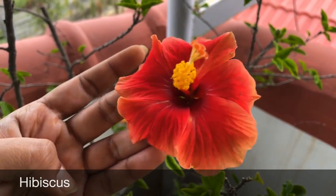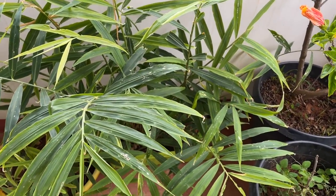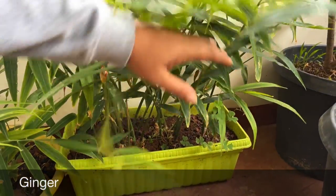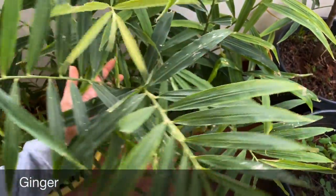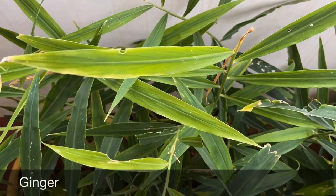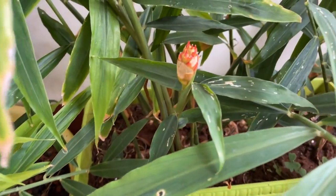Coming to the next spot — here I have gingers in a rectangle-shaped pot. If you remember, in April or May I shared a video showing how to grow gingers from store-bought ginger. This is the update of that plant. I will come up with a separate video when I harvest them and share the entire process. Let me show you the ginger flower!